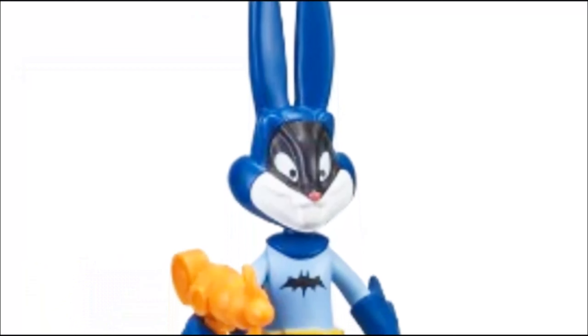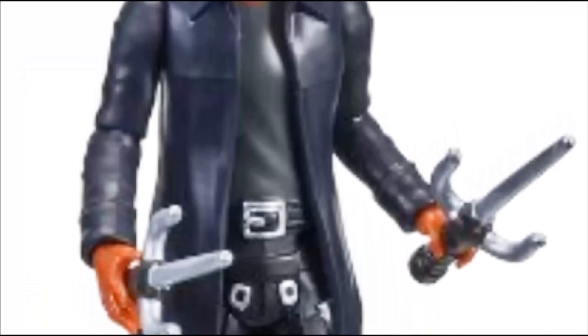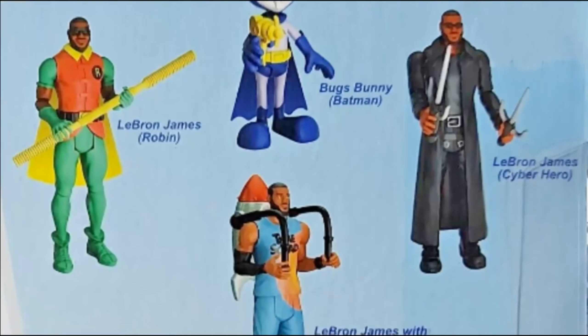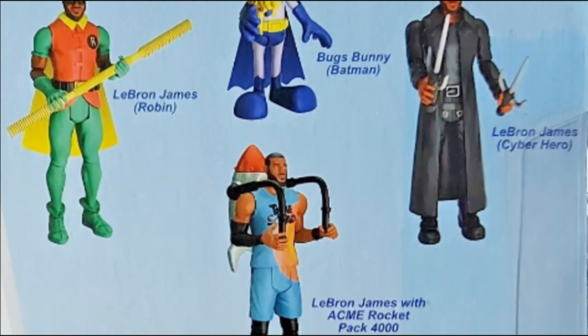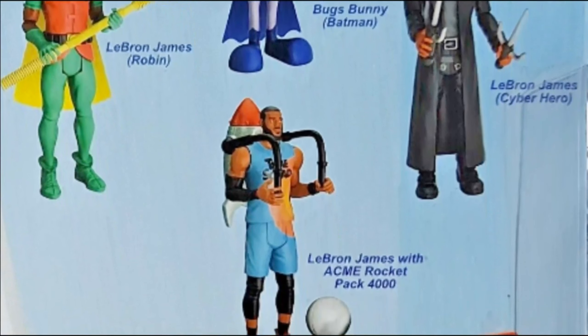Experience the magic of Space Jam: A New Legacy with these exclusive blister packs. For the best rates and free shipping for orders within the US and Canada, be sure to check out our eBay store, FD Hut. Don't miss out on adding these exclusive Space Jam: A New Legacy blister packs to your collection. Get yours today.